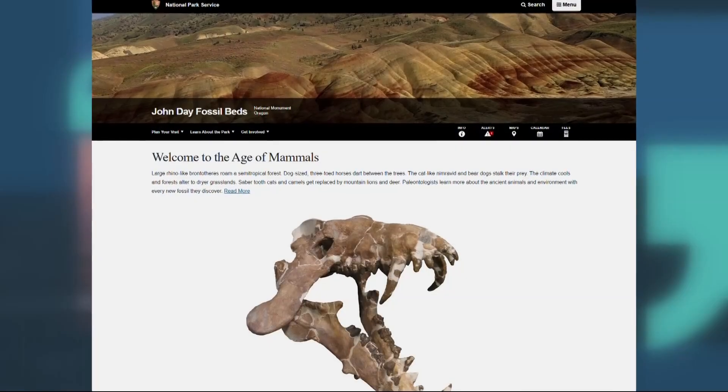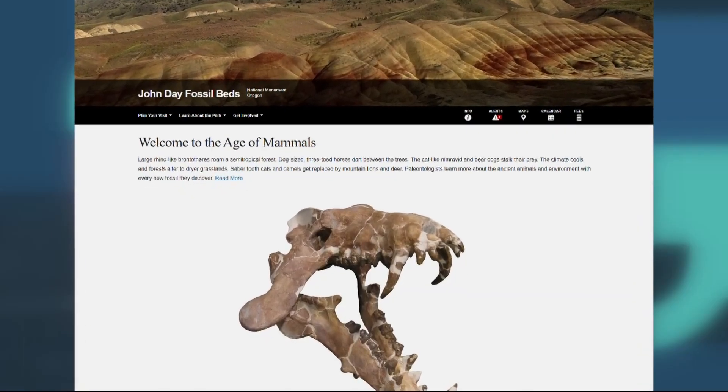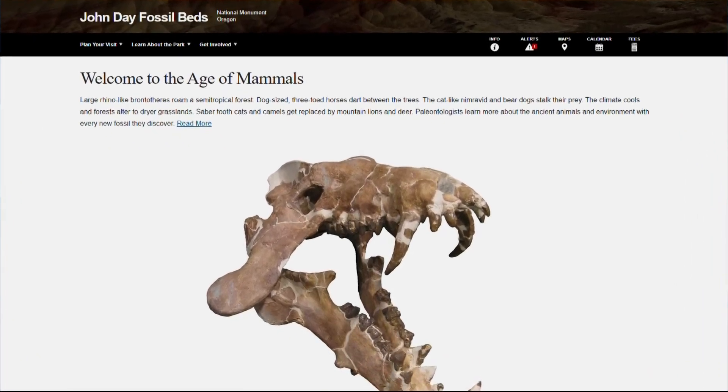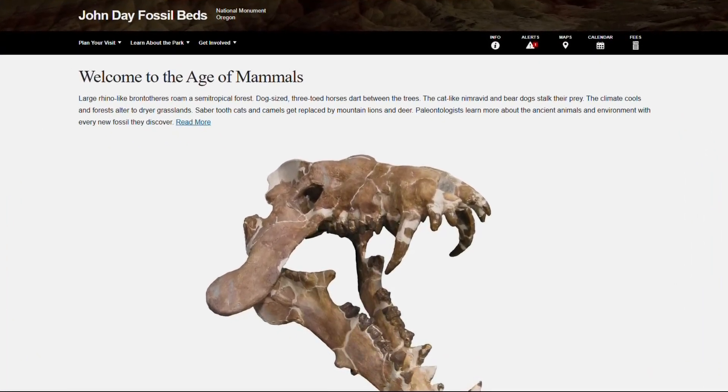Getting our data out there is the best way to get people interested in working on our specimens or even wanting to go out and do more fieldwork. We've found four tracks, and there's the possibility of more. To learn more about the recent discovery or if you'd like to visit the fossil beds yourself, you can head to nps.gov/JODA.